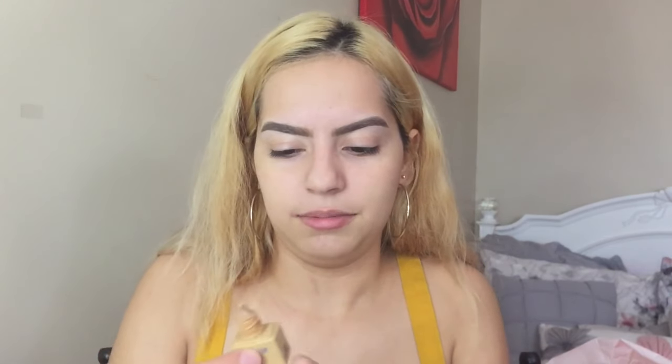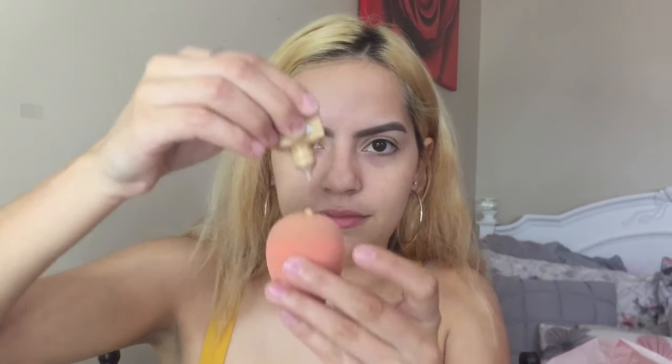So the next product I'm going in with is the Hello Happy Soft Blur Foundation. I did get it in the mini size because I wasn't too sure if I'd like it. This is in shade 6. I perfectly matched with shade 5, but they only had even numbers. I'm gonna go ahead and just apply this on the back of my beauty blender and start to apply it now. It's kind of like a light to medium coverage foundation, and I do like those types of foundations.